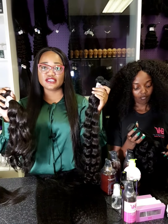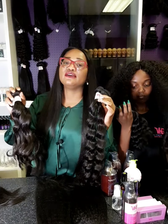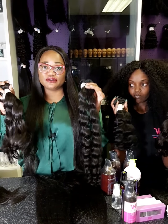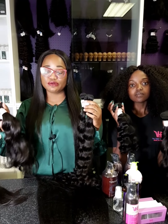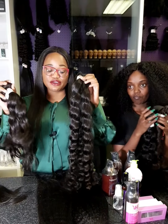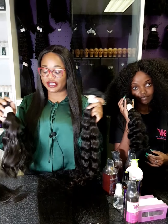Now both of these textures can become straight after a really good blow dry, or even if you just decide to flat iron the hair, it gets really, really straight. And then after a good wash, it does go back to the original waves — it goes back to its original texture.